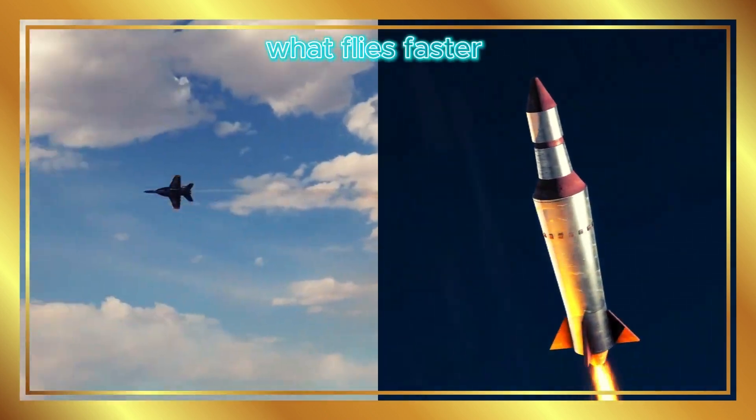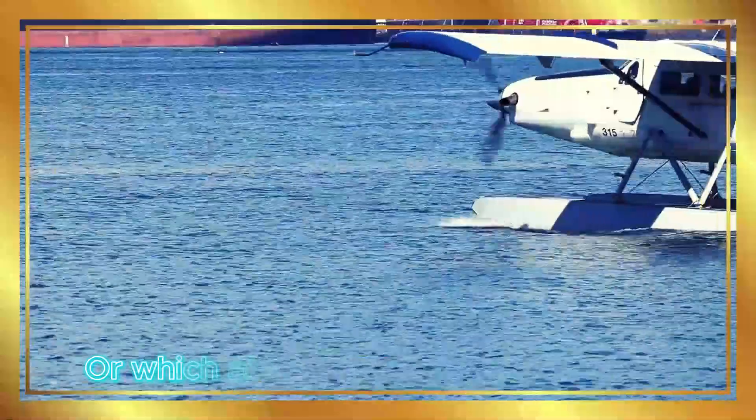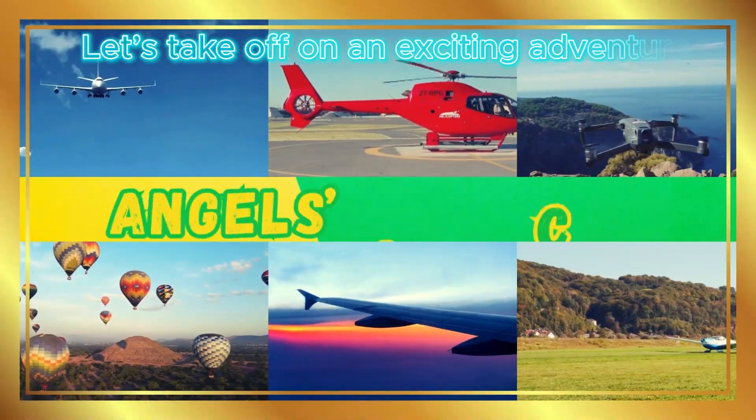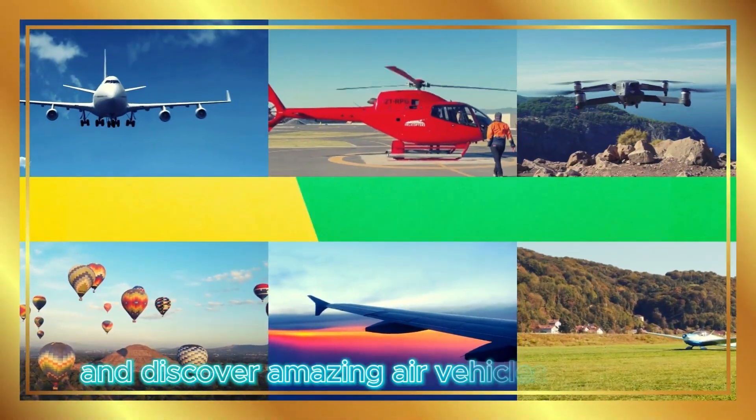Have you ever wondered what flies faster, a jet or a rocket, or which air vehicle can land on water? Let's take off on an exciting adventure and discover amazing air vehicles together.